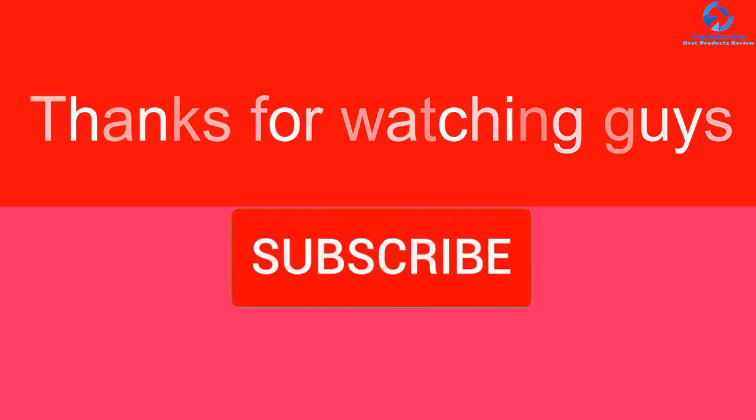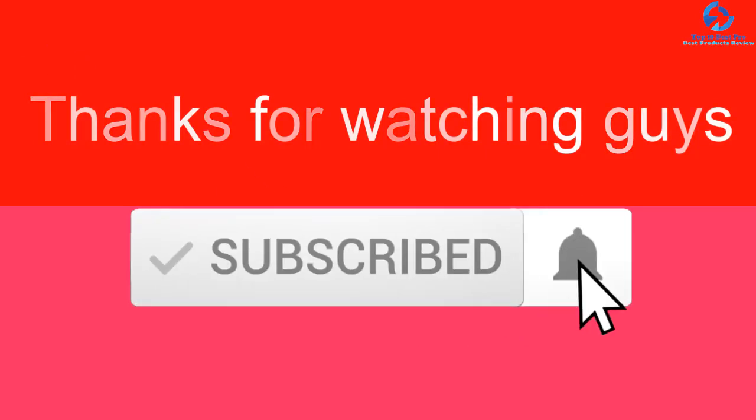Thanks for watching, guys. I hope you liked this video. If it was helpful, please make sure to like, comment, and subscribe. If you have any questions related to these products, leave a comment below and I'll get back to you.